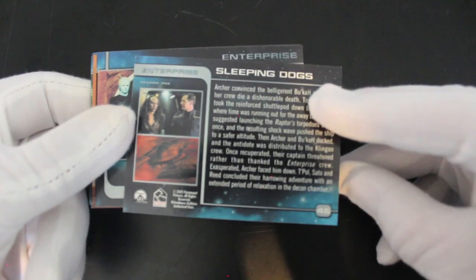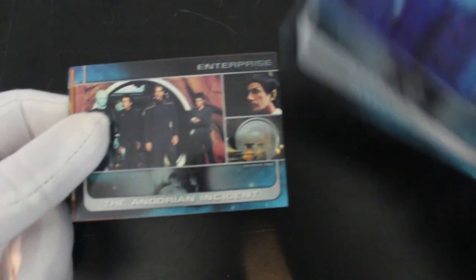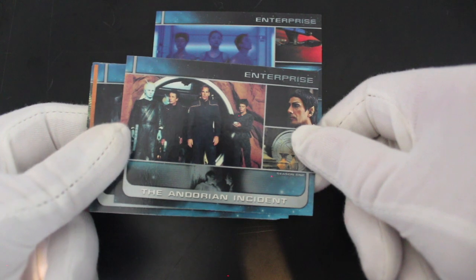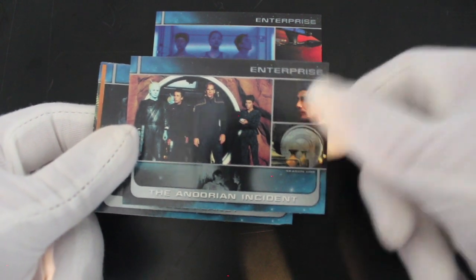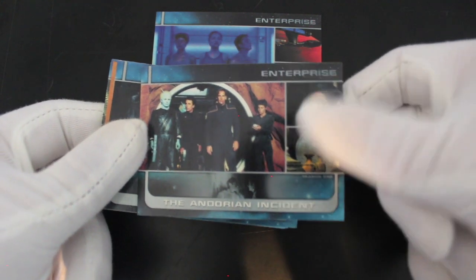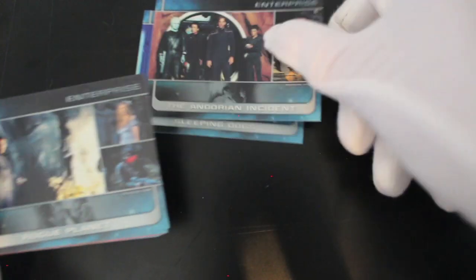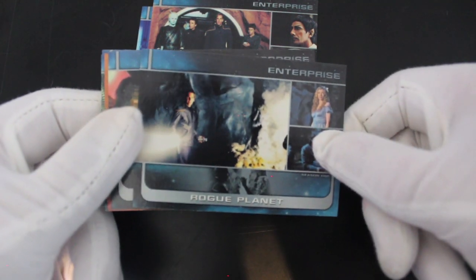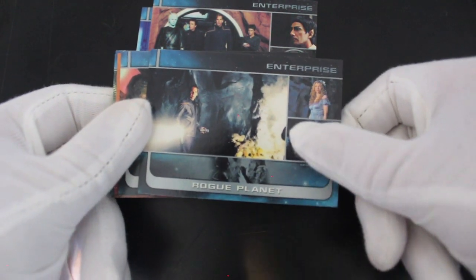Sleeping Dogs — not sure I've seen it, I just can't remember. I haven't seen it for a while but I remember it being good. The Andorian Incident — yeah, I remember that. The Andorians are the blue ones with antennas. There's a bit about the episode on the back of the card.